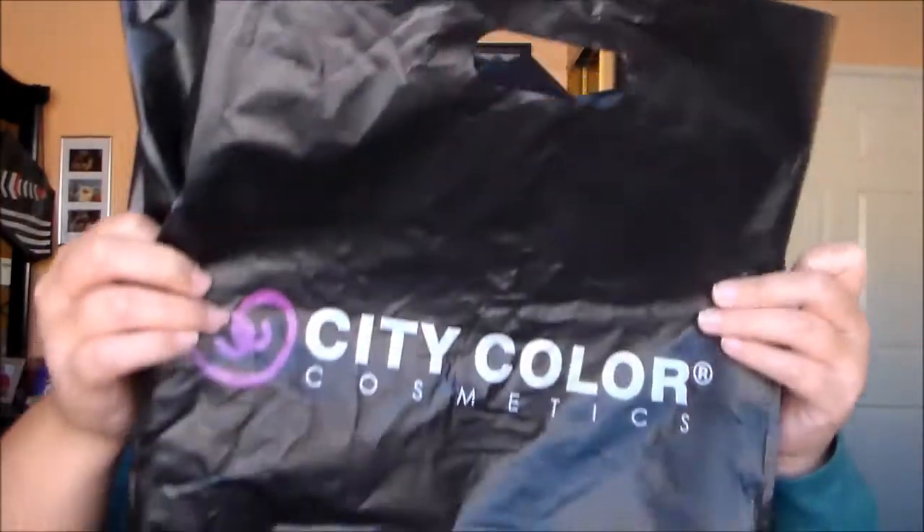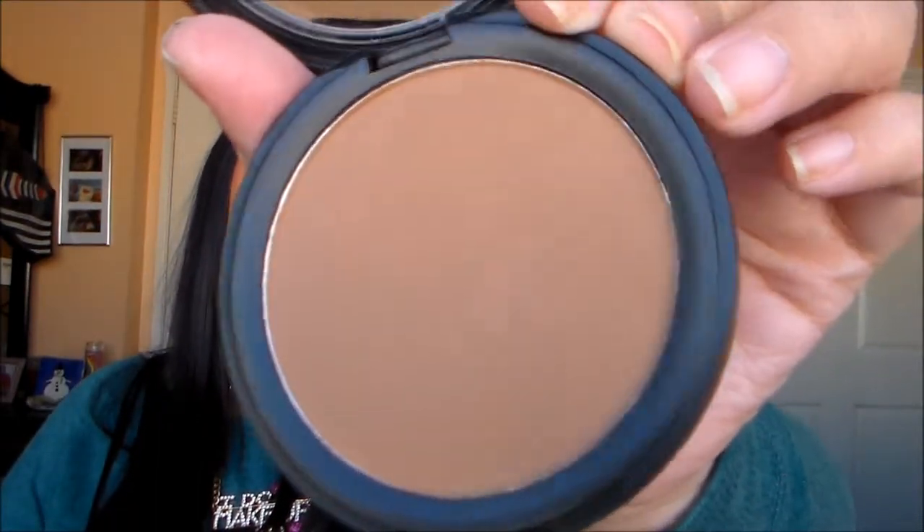After Crown Brush I went to City Color. I got a little heart palette for my daughter — I already gave it to her and she's playing with it so I can't show you. They also had lipsticks and lip liners. I got a matte bronzer from their Be Matte Bronzer collection in the color Brown Sugar — it's on the darker side.